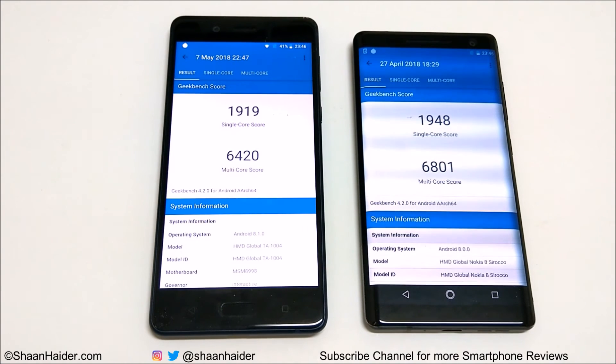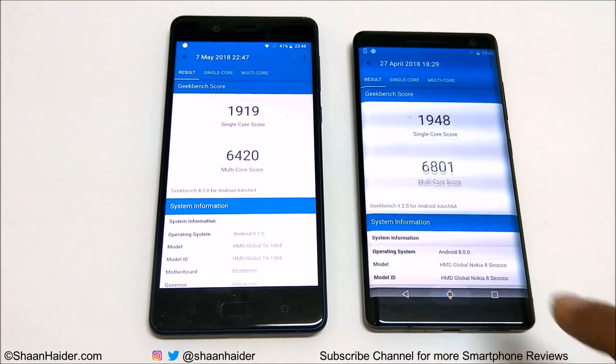In all of these benchmarking tests, the performance of the Nokia 8 Sirocco is slightly better compared to the Nokia 8, even though both have the exact same hardware. The Nokia 8 Sirocco performs better due to the more optimized OS and slightly better hardware specs in terms of RAM and internal storage. The difference is not much, so it doesn't matter which device you buy — performance will be pretty much the same in real life.